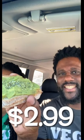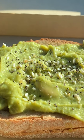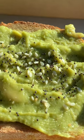First off, $2.99 folks. And what it is is some avocado smeared over on some sourdough toast with the everything bagel seasoning.